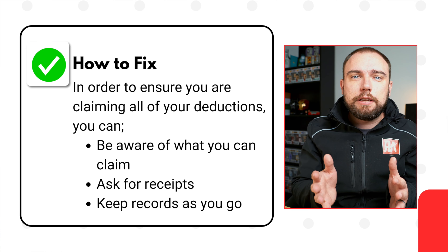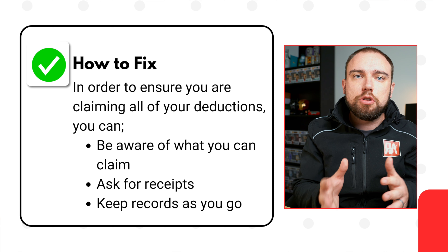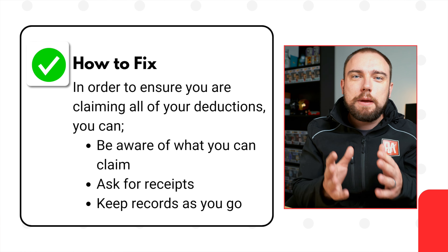They haven't kept any records along the way, and when I ask did you spend any money on this, they go 'I can't be bothered finding it, I did but I don't know the amount.' The easiest way to fix this is to be aware of what you can claim, ask for copies of receipts when you get the chance, and keep up to date throughout the year. Then when your accountant asks, you can say yes, here's the amount.